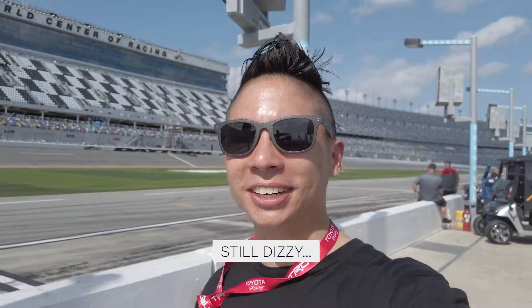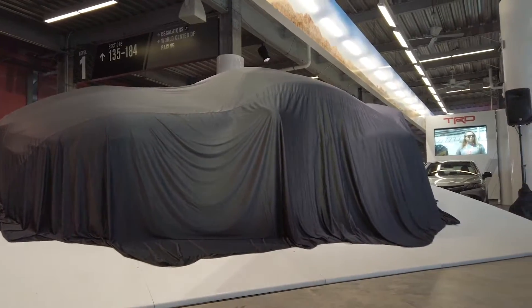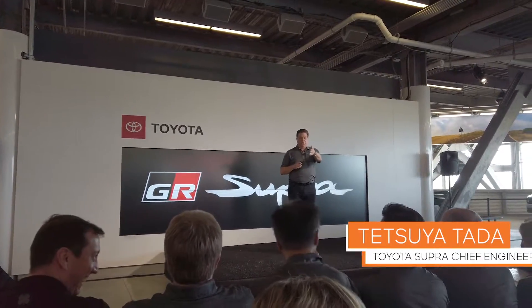I'm going 180 on the Daytona 500 track — I'm still like disoriented. Thanks for joining us in iconic Daytona International Speedway. Chief Engineer Supra Palestine is also here.